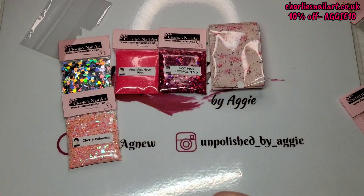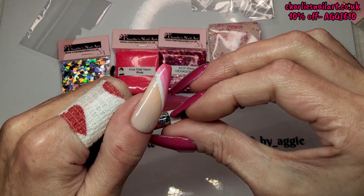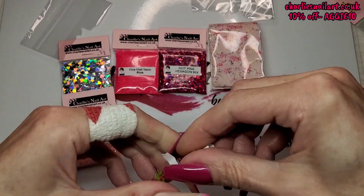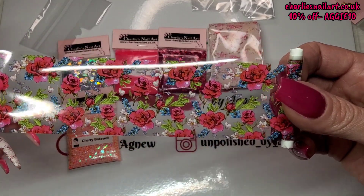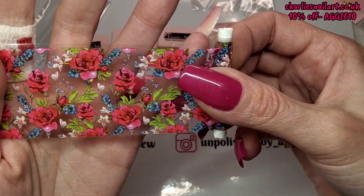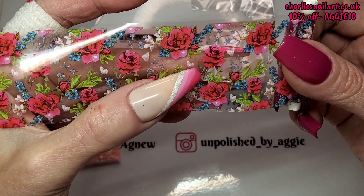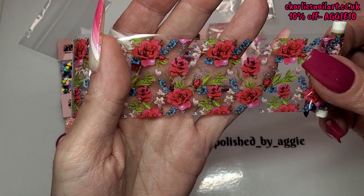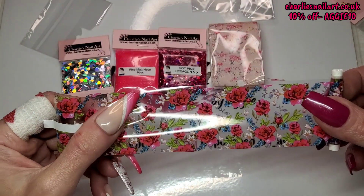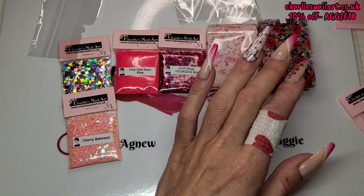Then we have Blueberry Rose — I think this might be a new one. It's a transparent one so it could go on any colour nail. It's got roses, teeny-weeny little butterflies, and little blue flowers. That's very pretty — I like it. Getting it off the roll now.